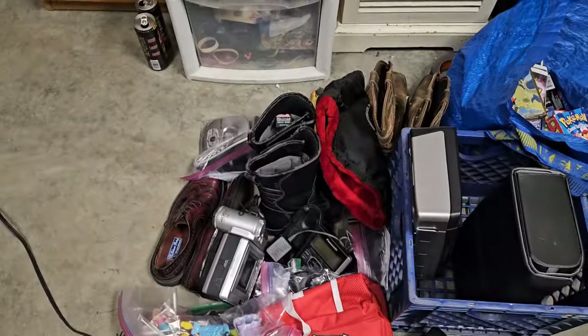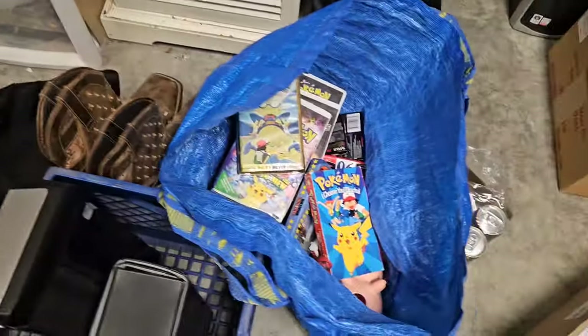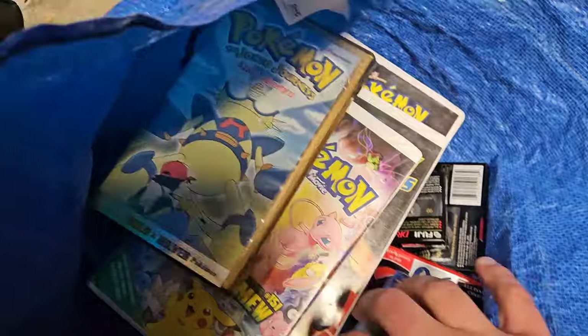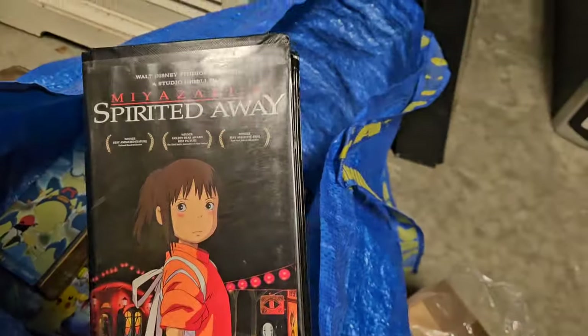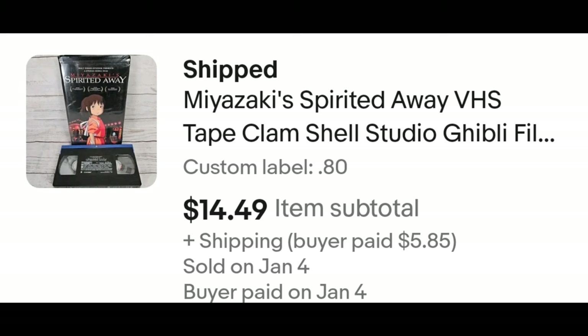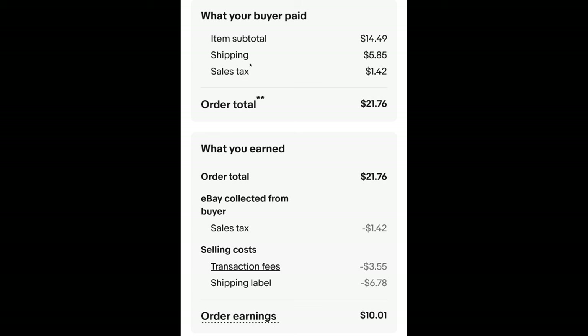Next is an anime VHS, which is a newer listing so it's down in this pile of VHS tapes. This one here is a Spirited Away VHS. I paid 80 cents for it and it sold for $14.49 plus shipping. The buyer is all in at $21.76 and after fees and shipping I get $10.01.